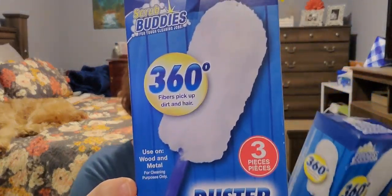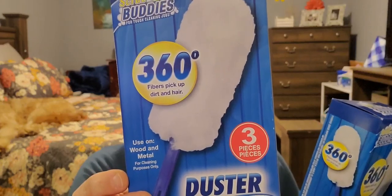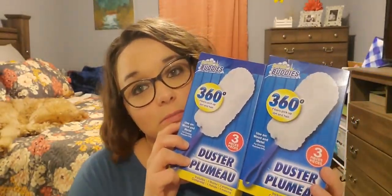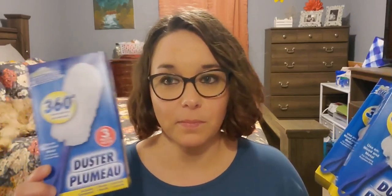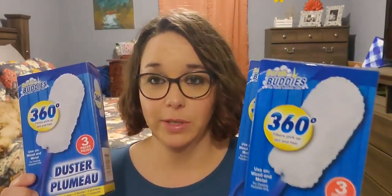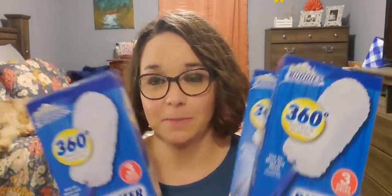Next I picked up three of these dusters — you get two dusters and one handle. I didn't actually buy these for dusting. I bought these because we do a ladies craft night and our next one is gnomes — we're going to use these for the beards. If I have any leftover I will use them for actual dusting, because these are great dusters by the way.